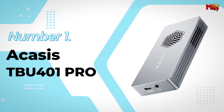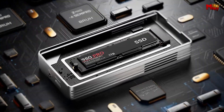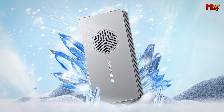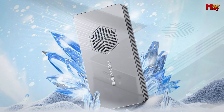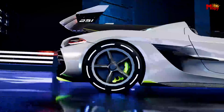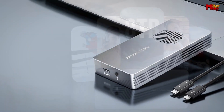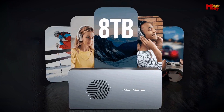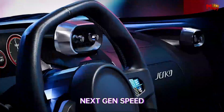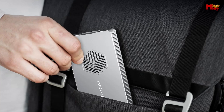Number 1: Acusys TBU-401 Pro SSD Enclosure. The TBU-401 Pro is not just an ordinary SSD enclosure — it's a powerhouse of performance. Equipped with a built-in cooling fan and strategically placed heat dissipation slots along the sides, this device keeps your SSD running cool even during the most demanding tasks. Temperatures stay below 35°C, ensuring your valuable data is protected no matter how long you work.